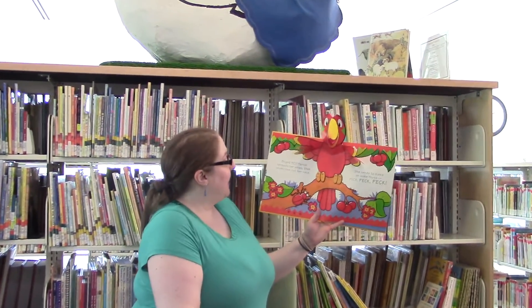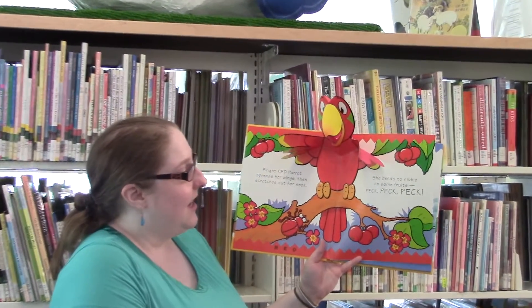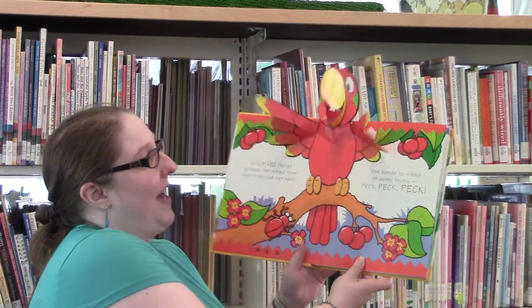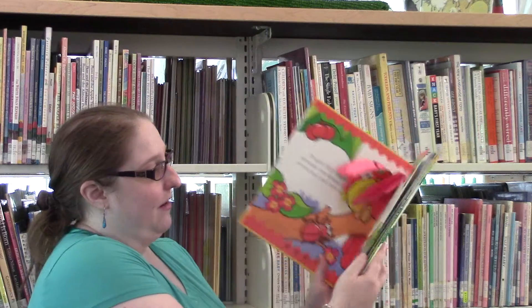Bright red parrot spreads her wings, then stretches out her neck. She bends to nibble on some fruits. Peck, peck, peck. Pretty red bird, huh?